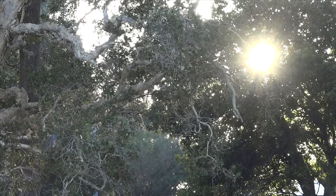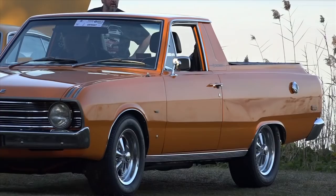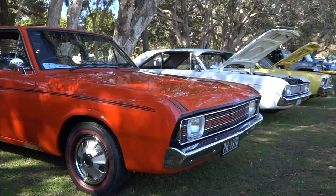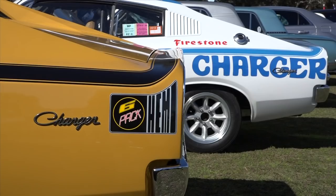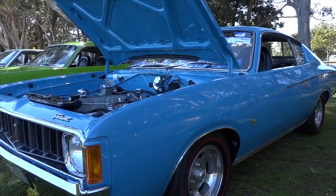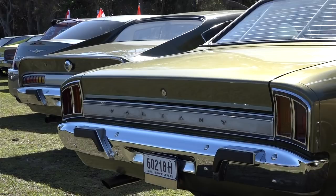If you are around the central coast of New South Wales in early August, you may find a sea of Chryslers out and about in tribute to their Australian success. These cars in Australia survived two decades of manufacturing, despite lower sales volume than the other big two. But just because the sales may have been lower does not mean they weren't great cars. Both Ford and Chrysler lost out with sales to Holden, as these two were initially looked upon as the American imports.